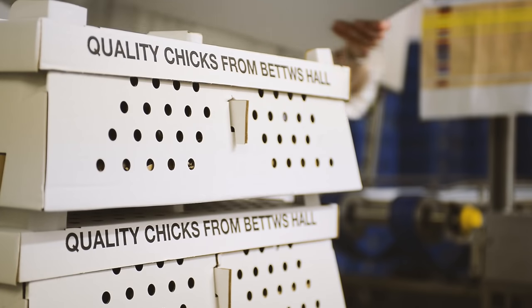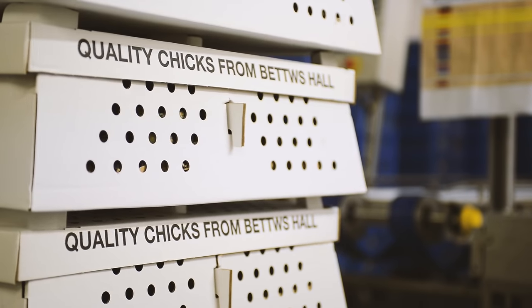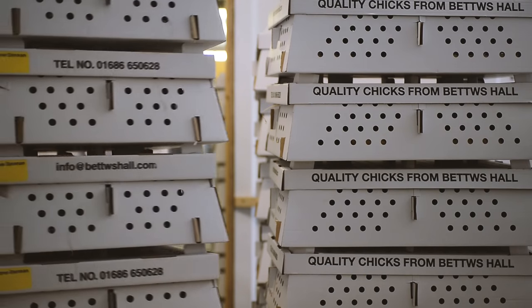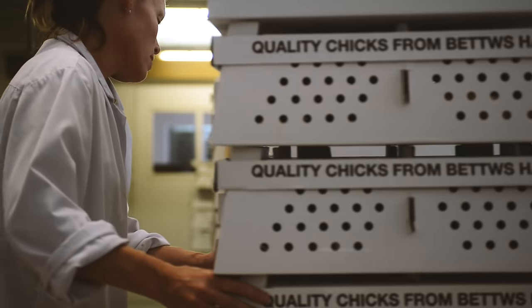The chick delivery boxes are made up of four corners which will contain 51 chicks, giving a total of 204 chicks per box, allowing for 2% free of charge as a goodwill gesture.